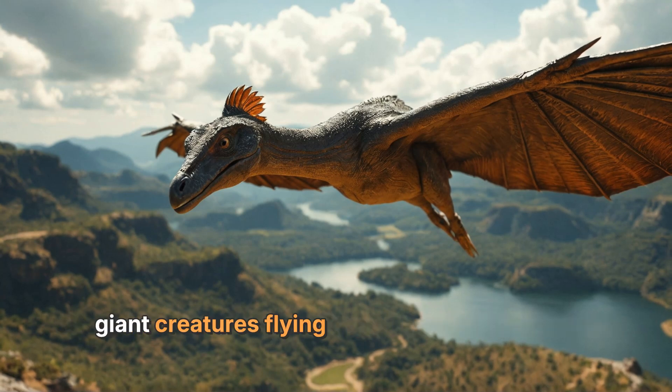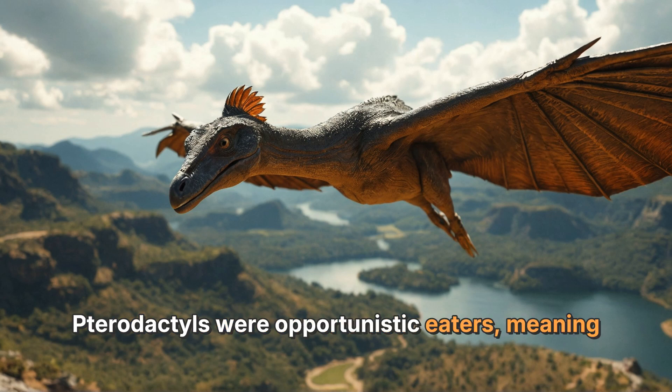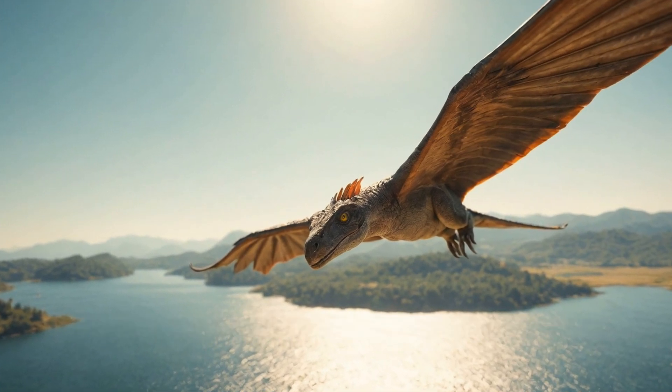So why did pterodactyls fly? One big reason was to find food. Pterodactyls were opportunistic eaters, meaning they would eat whatever was available. Some pterodactyls loved to munch on fish, while others snacked on insects or even small dinosaurs.